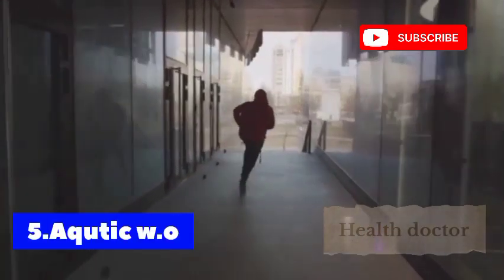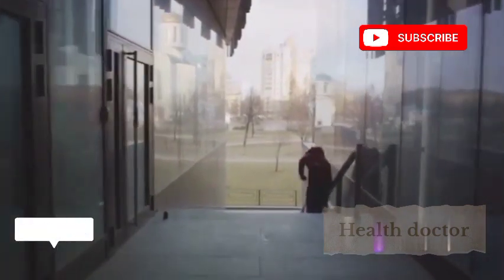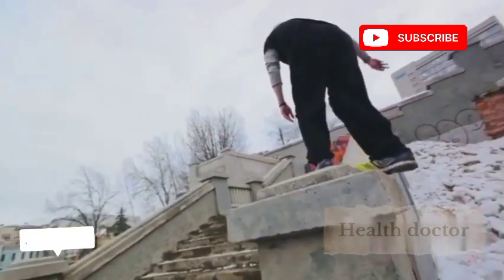Aquatic workouts like aqua cycling and aqua Zumba are challenging yet low-impact exercises that are easy on the joints. The water provides resistance, strengthening muscles and enhancing cardiovascular fitness. Plus, it's a refreshing change of pace from your typical workouts.